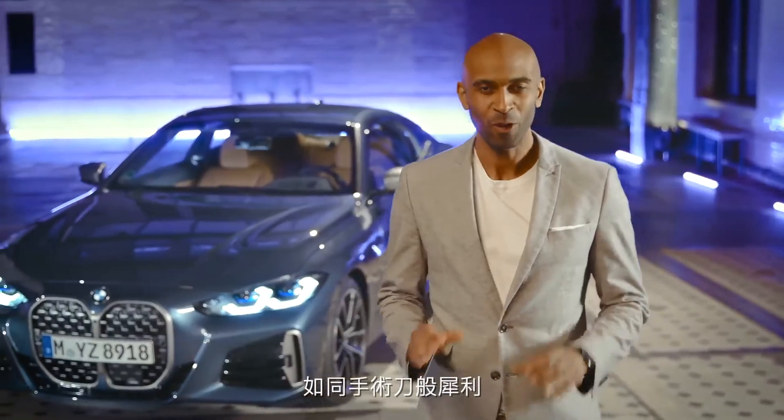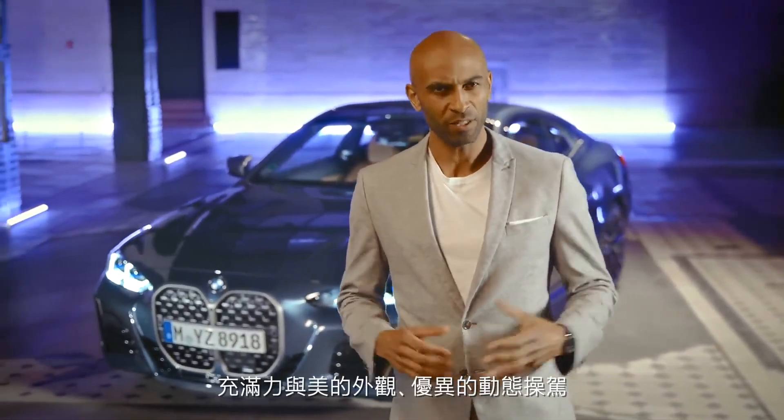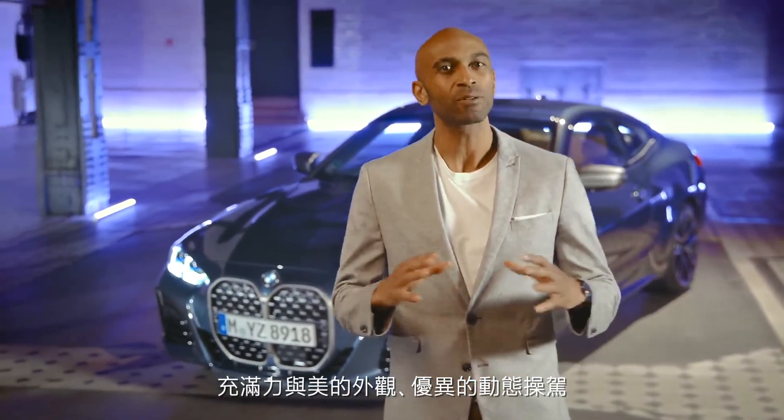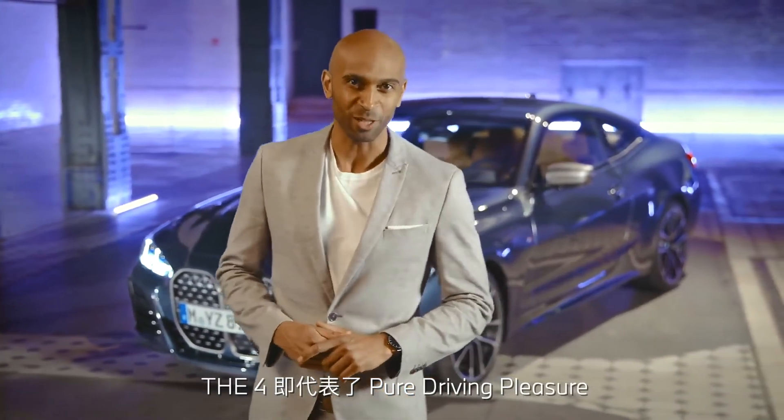Sharp as a scalpel, the new BMW 4 Series is guaranteed to give you thrills. With its muscular aesthetics and its outstanding dynamics, the 4 represents pure driving pleasure.